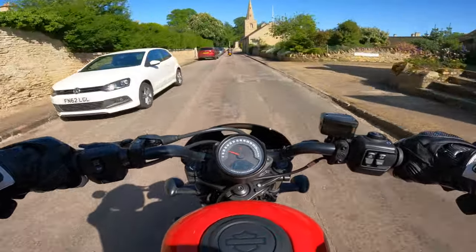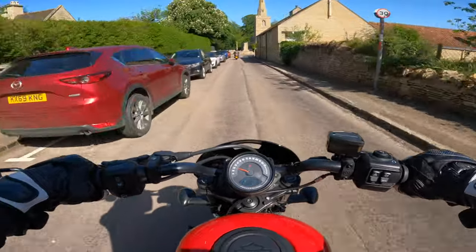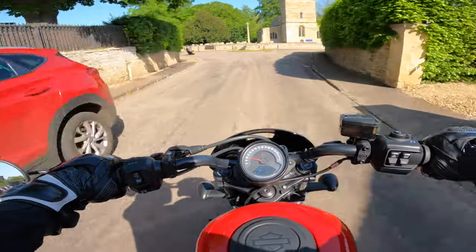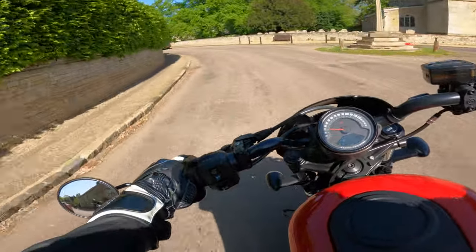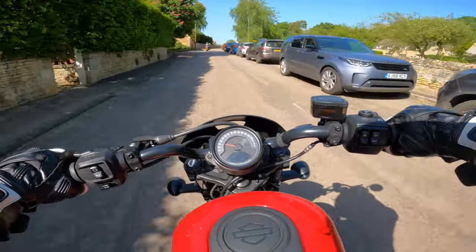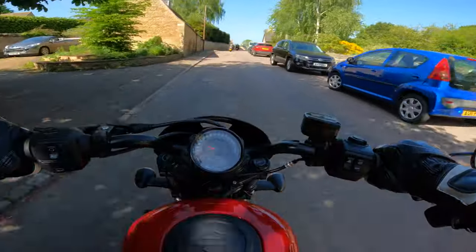Still, if you want an entry-level Harley, this is the entry level now. I'm liking this a lot — and yeah, for me the price would be the main issue, but it is a good place to be.